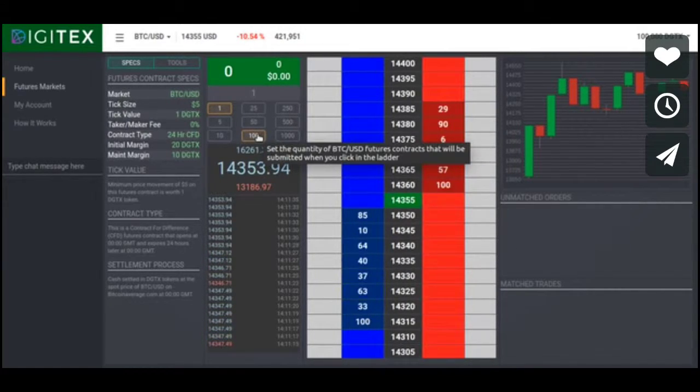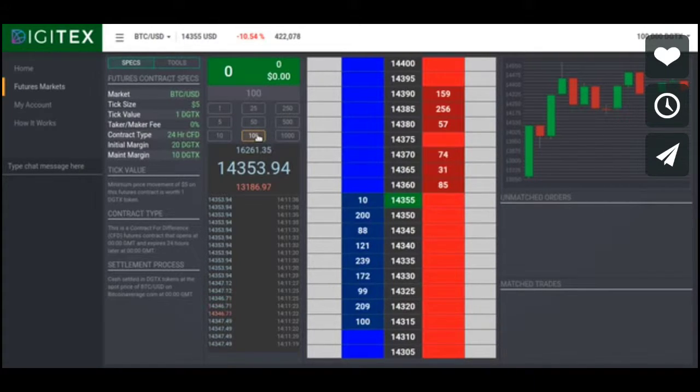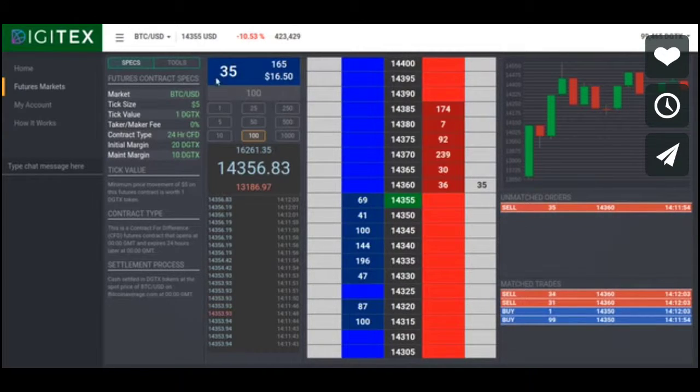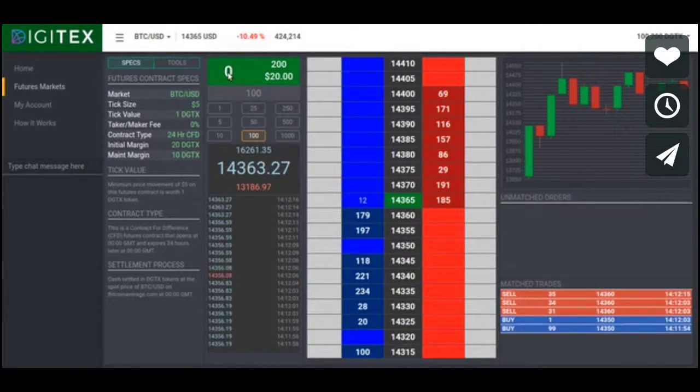To place a trade, simply select the number of futures contracts that you want to buy or sell. If you want to buy, you click to the left side of the price you want to buy at — here you can see I'll try to buy 100 futures contracts at $14,350. To place a sell order, you click to the right side of the price you want to sell at — here you can see I'm trying to sell at $14,360. You can see your position up here. I got matched on the buy, I've got most of the sell but not quite, so I've still got 35 lots that I'm long. Now my position is zero, and here's my profit — I'm up 200 Digitex tokens.